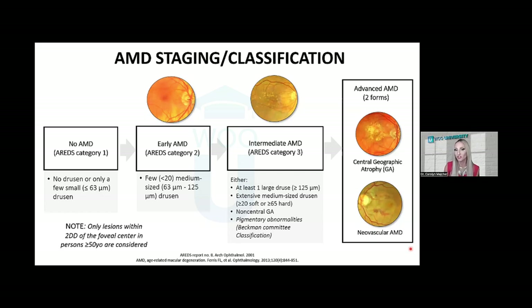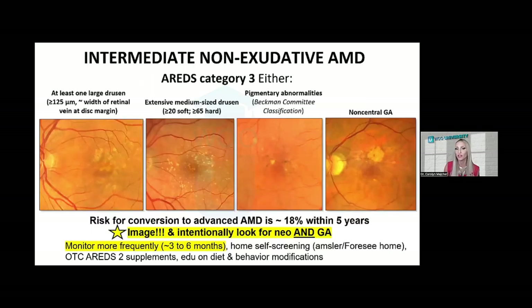Early non-exudative macular degeneration is characterized by less than 20 medium-sized drusen. Then we have intermediate stage AMD — it's critical that you recognize this because there's an 18% risk of converting to advanced stage macular degeneration within the next five years. Intermediate stage, or AREDS category three AMD, is defined by any one of: at least one large-sized drusen of 125 microns in diameter (the same as the width of a vein crossing the disc margin), extensive medium-sized drusen (20 soft or 65 hard), or pigmentary changes — hyperpigmentation or hypopigmentation.